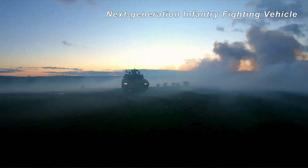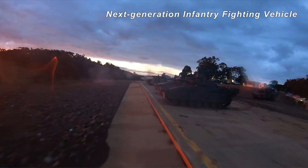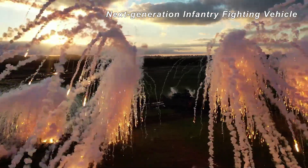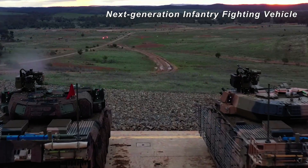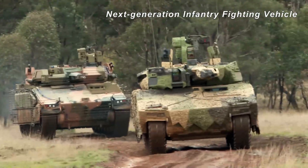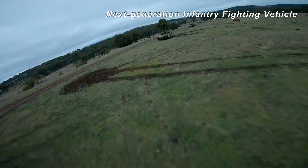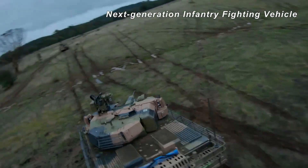We are incredibly proud to be here as a part of Land 400 Phase 3 at the start of the armoured infantry capability. These platforms represent a fundamental leap in capability. To be here at the start for what is going to be a vehicle that supports us for multiple generations is something that is extremely important to the team.